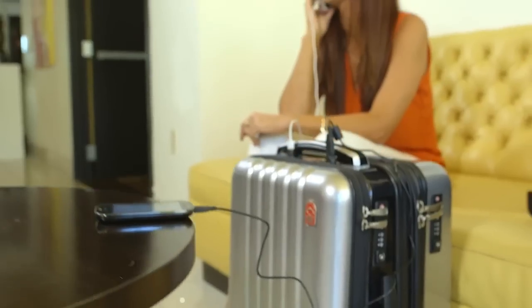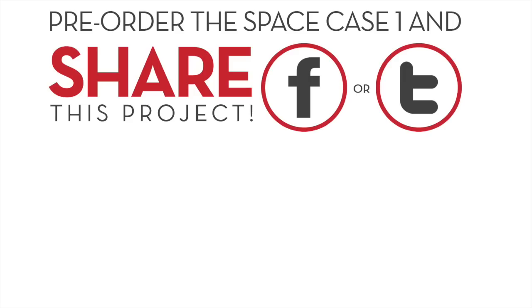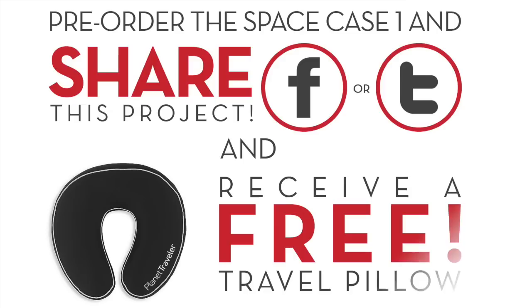So your travels will always be easy, confident and worry-free. As an added bonus, those who pre-order the SpaceCase1 and share the project on Facebook or Twitter will receive a free signature PlanetTraveler travel pillow.